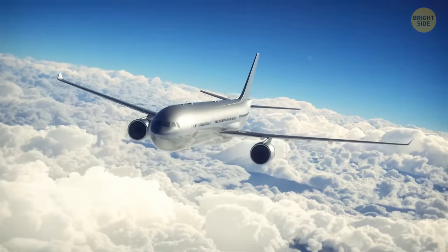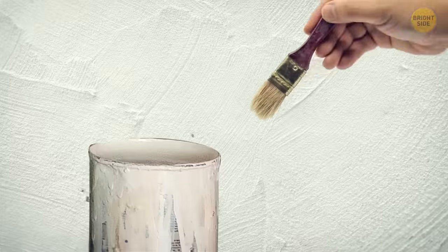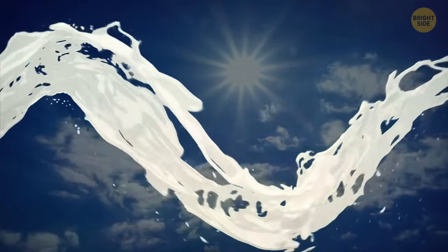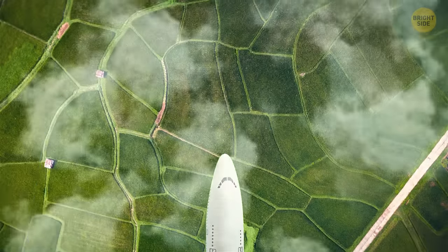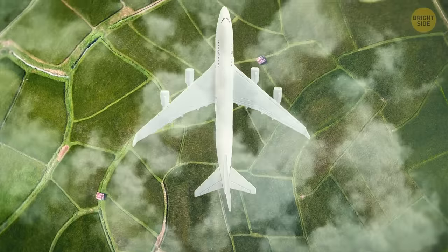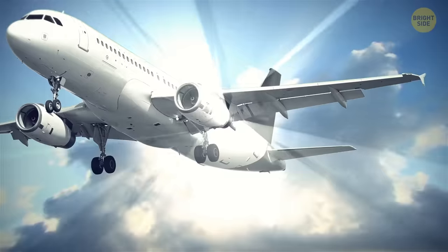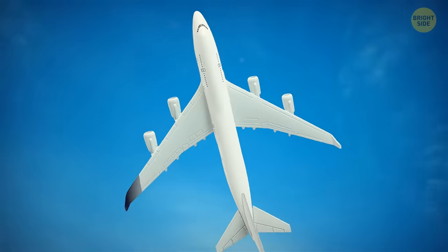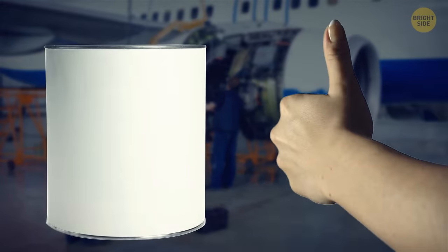The first airplanes had a metallic color, but the problem with metal is that it's prone to corrosion, so painting it is a great way to protect an airplane. White is favored for several reasons. Planes fly high above the clouds and are exposed to a lot of sunlight. White is the color that absorbs the least heat, so white planes get heated less. Sunlight also makes paint fade away, and a colorful airplane will require repainting much faster — which is costly. Additionally, any damage is more easily noticed on a white surface.